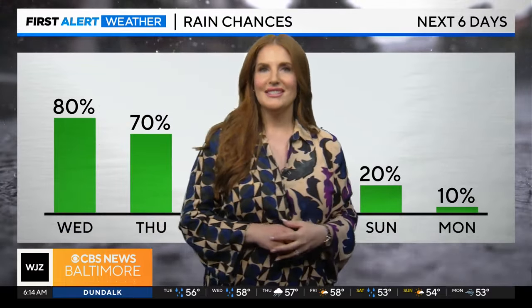Angela Foster is going to break down the commute for us. Angela, where are these tough spots?